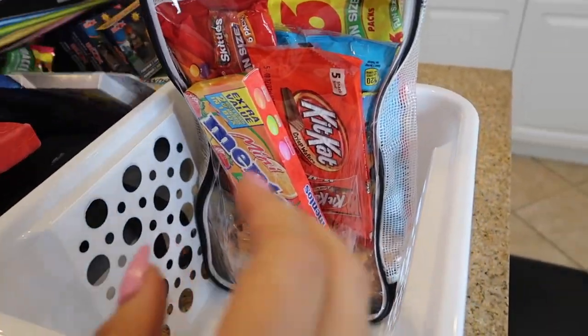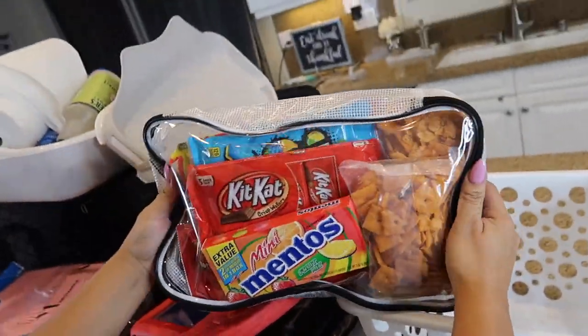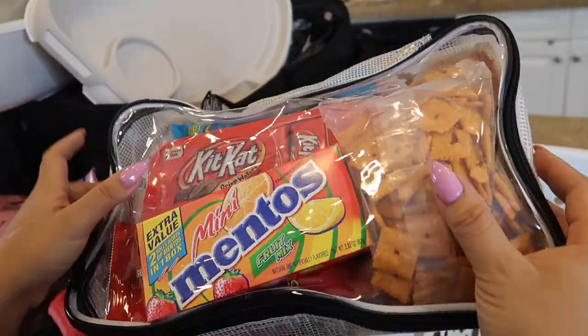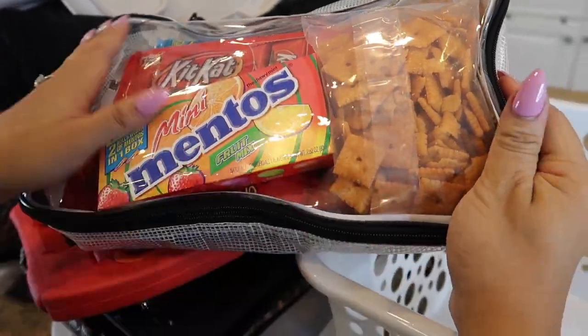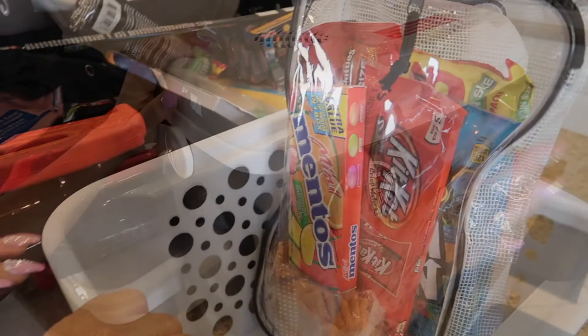And this is what they've all been waiting for — all the junk food from the dollar store: Kit Kats, Snickers, and Cheez-Its. I don't normally give them Cheez-Its so this is a treat. We keep all the fun stuff in this basket.